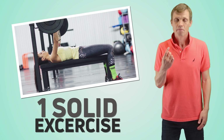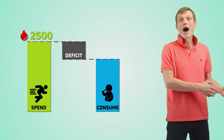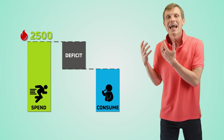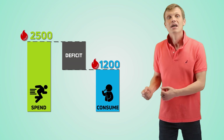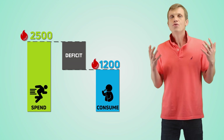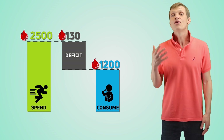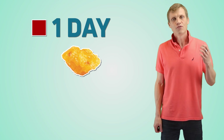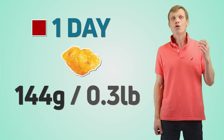Let's speed up our fat loss process. You can increase your level of physical activity by adding 1 solid exercise per day, spending an additional 25 calories daily, while decreasing your calorie consumption by an additional 300 calories to 1200 calories total. That's quite aggressive, but it's good to be aggressive when you want to lose fat. Your new daily calorie deficit will be 1300 calories, meaning each day you lose about 144 grams of fat, or 0.3 pound.